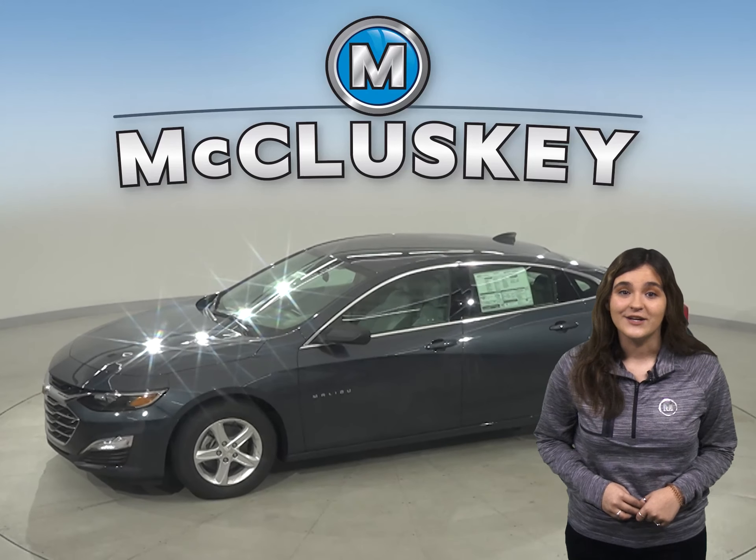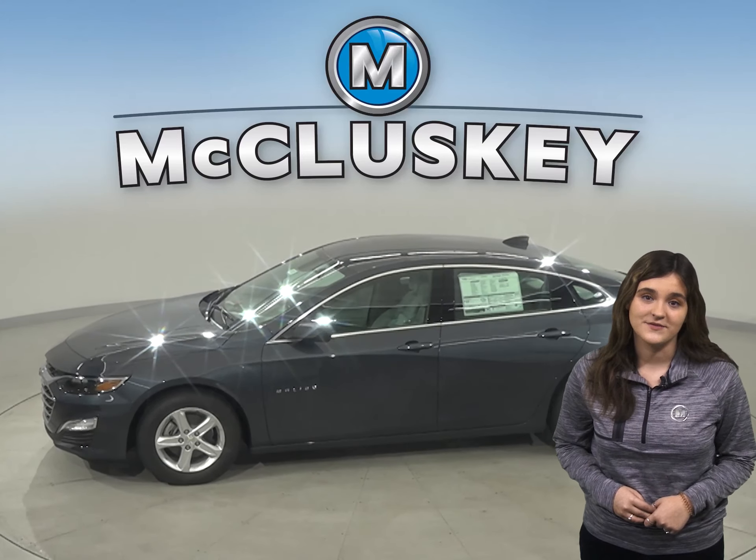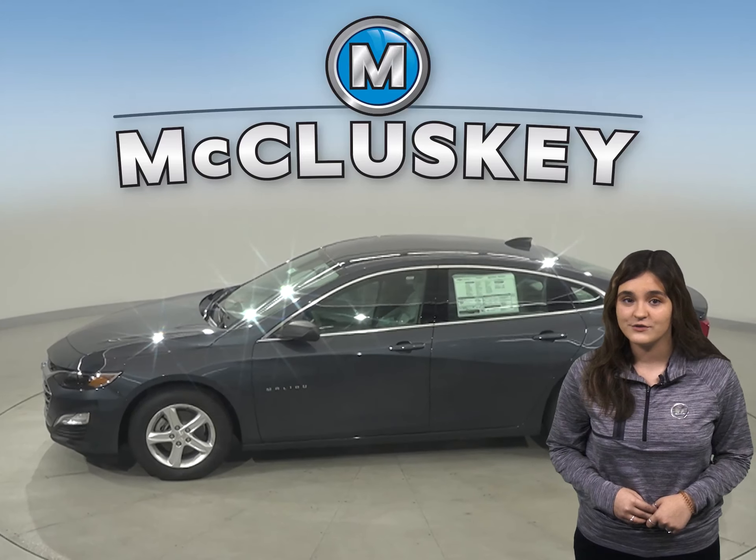In the past 20 years, hundreds of infants and young children have died after being left in vehicles, usually by accident. When turning the vehicle off, drivers of the Malibu are reminded to check the backseat if they open the rear door before starting out.